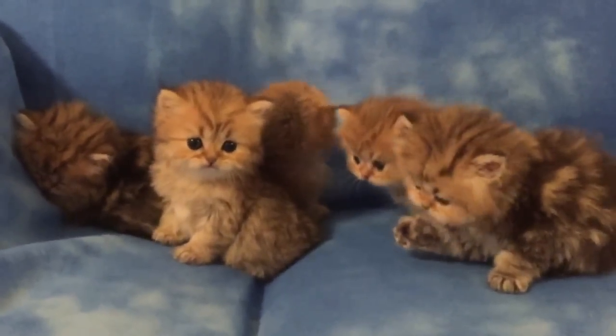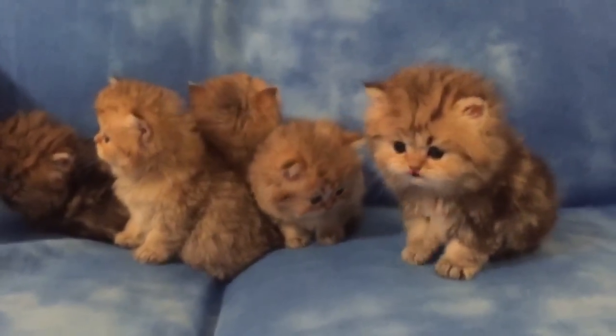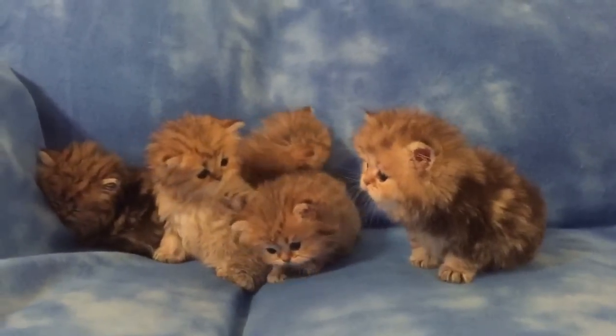Look at me so everybody can see your pretty faces. None of them are reserved yet. I'm still waiting on someone to come along and put a deposit down. They're going to be ready to go in about three weeks.